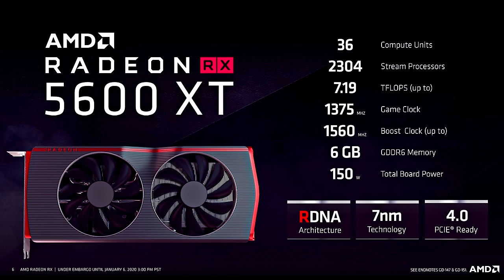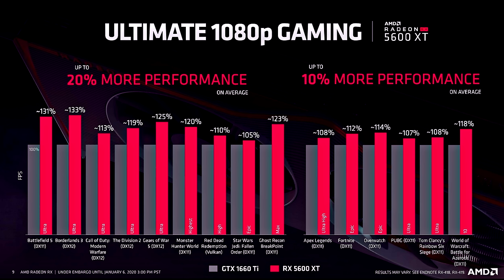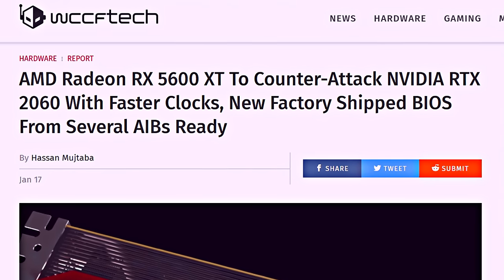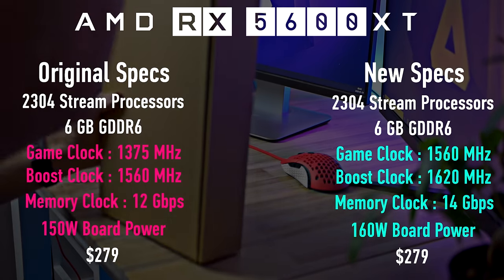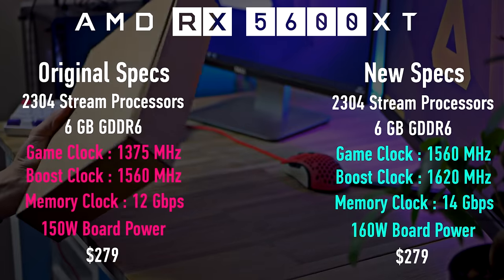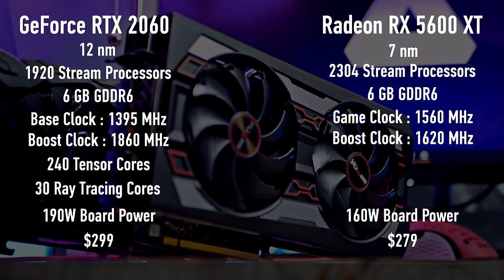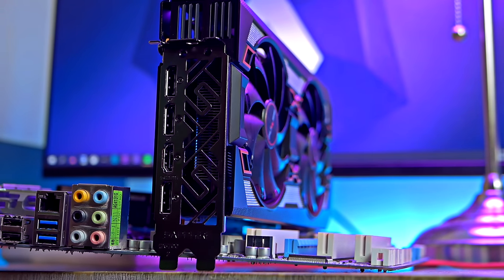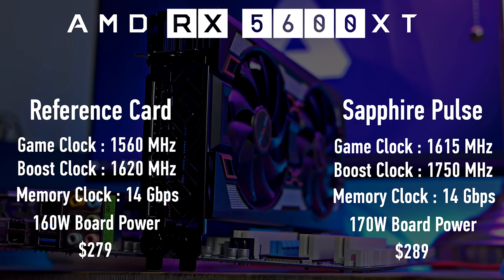The big difference here is the cut-down memory bus and a smaller memory buffer, which is flanked by a very interesting price tag for its performance class. Initially the graphics card was supposed to go up against Nvidia's GeForce GTX 1660 Ti, but AMD changed their minds just before release to turn up both the clock frequency and the power budget with the goal to compete with the RTX 2060. The RTX 2060 has also recently received a price cut, and is currently selling for $299, whereas the RX 5600 XT comes in at $279 — though this Sapphire Pulse card currently sells for $10 more.